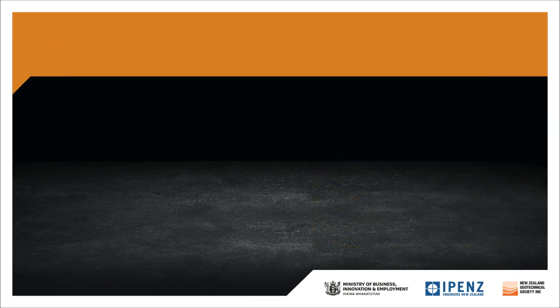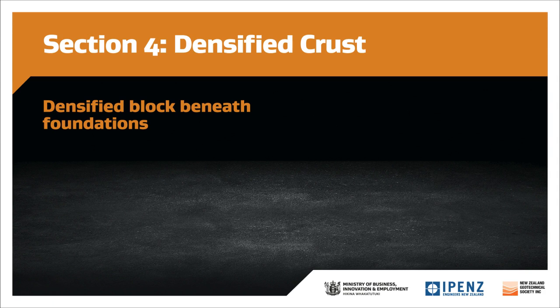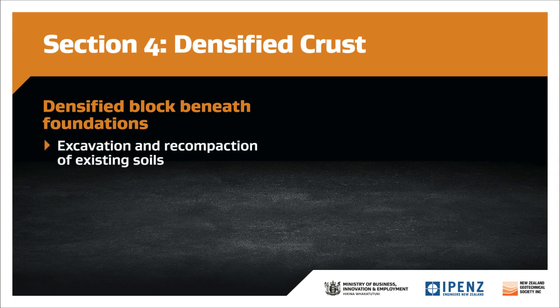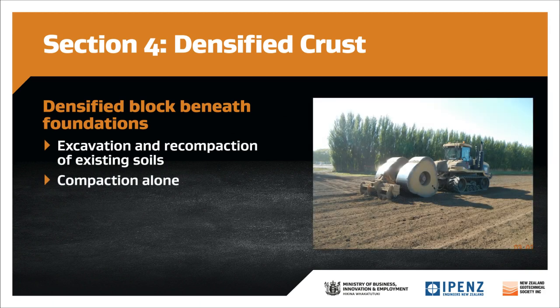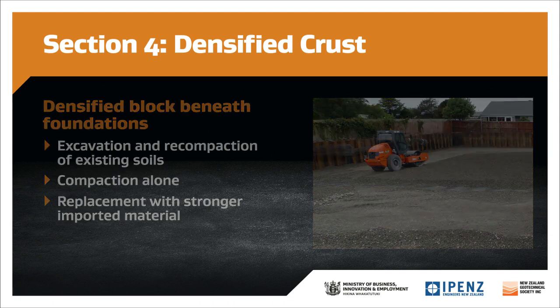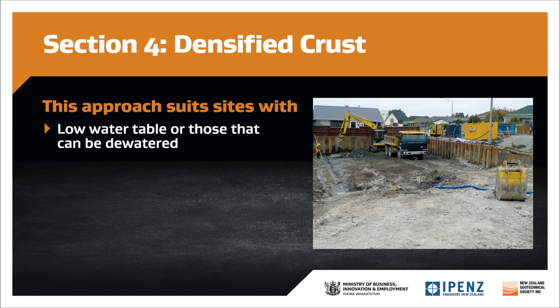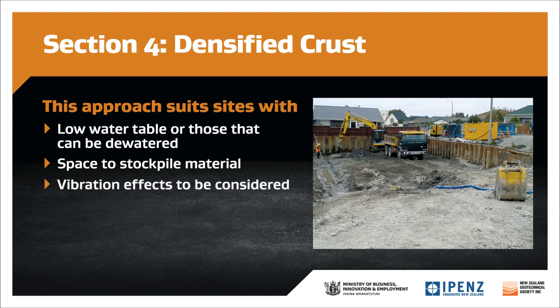Method G1, Densified Crust, as identified in the MBIE Guidance Chapter 15.3, details a densified block beneath the future building foundation elements. This can be achieved through excavation and recompaction of existing soils, dynamic compaction alone of the soils in situ, or excavation and replacement with new higher quality fill with a geogrid reinforcement. Imported material, if strong enough, can reduce the thickness of the ground improved raft. Choosing the particular densified raft system is dependent on the site — some are better suited to sites with a low water table or where dewatering is easy, and where there is space to stockpile fill material. You also need to be aware of the effects of vibrations and dewatering on adjacent land.